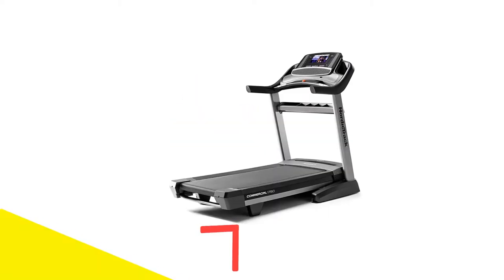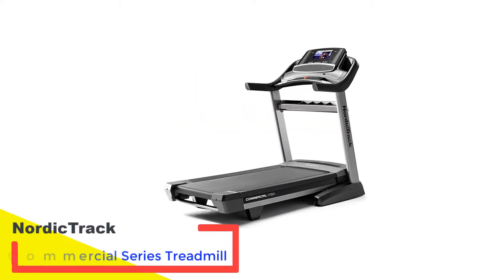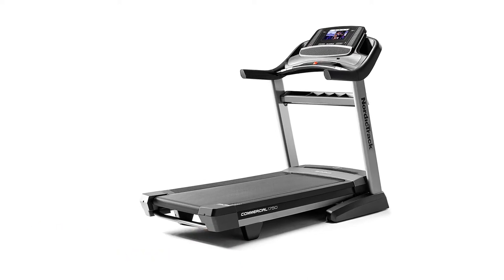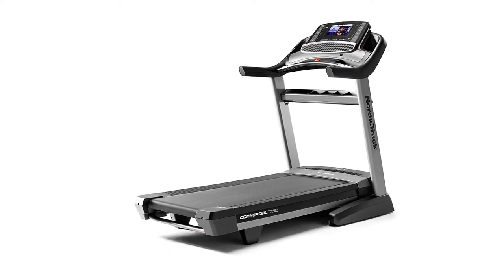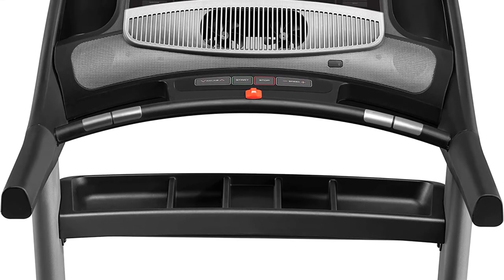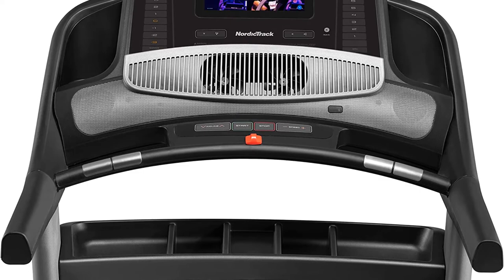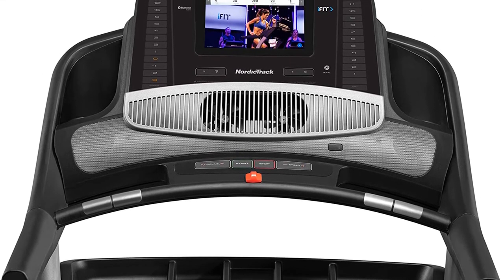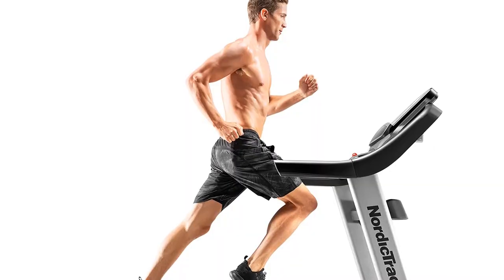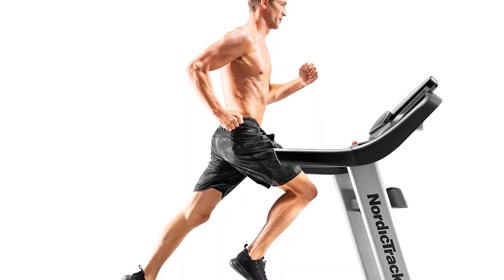Number 3: NordicTrack Commercial Series Treadmill. The NordicTrack Commercial 1750 is the best treadmill for home use because it folds up, has a touchscreen, features iFit content free for the first 30 days, has a comfortable deck, and is affordably priced. This is one of NordicTrack's top-selling machines every year because of its perfect price-to-quality ratio — you get a lot of bang for your buck with the 1750.